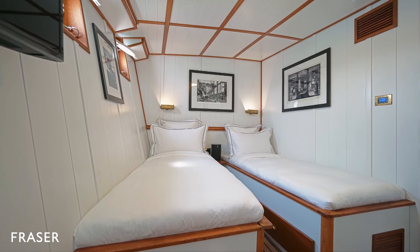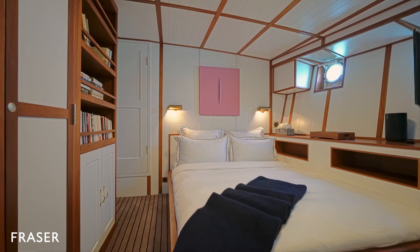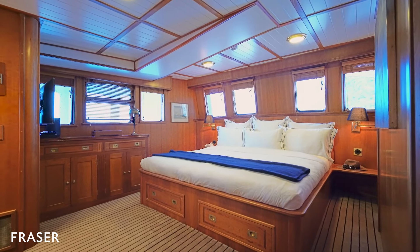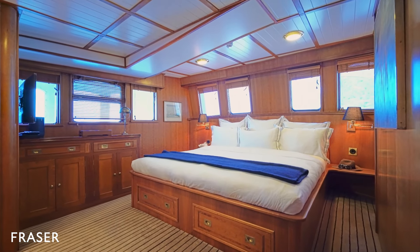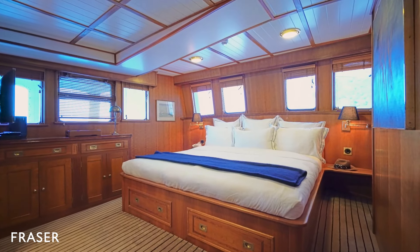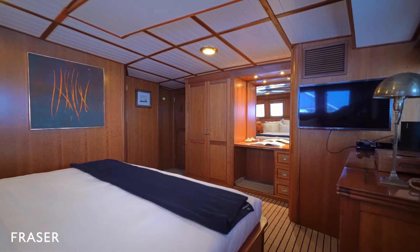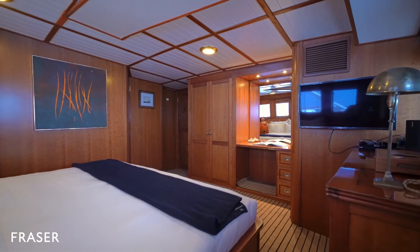Accessed via midship are a twin and double cabin. Finally, the master cabin is found on the main deck near the bow. This large and spacious cabin features a double bed and a separate working desk. It is a very private space, yet maintains 180-degree views of the ocean.